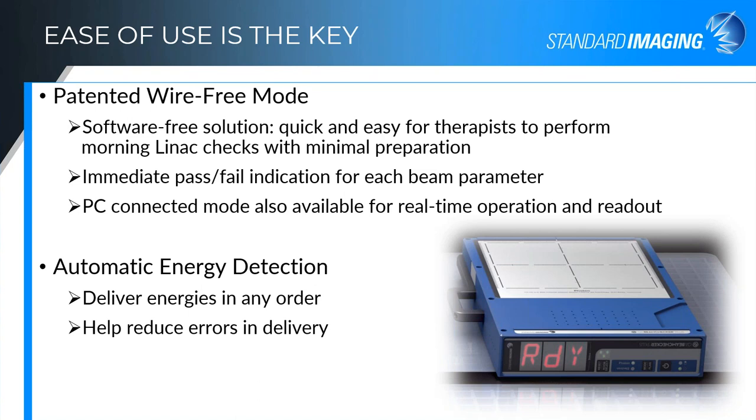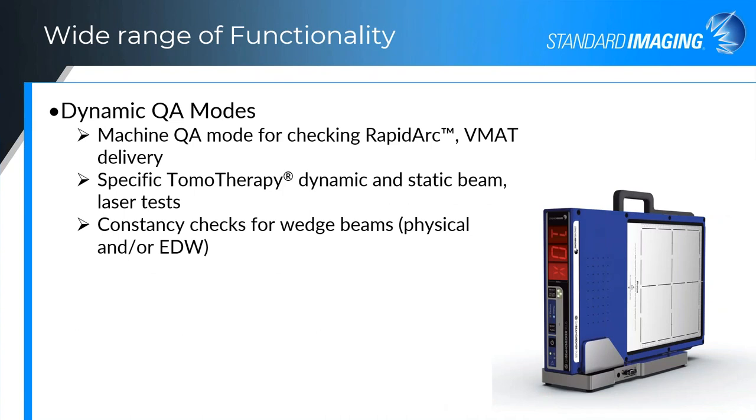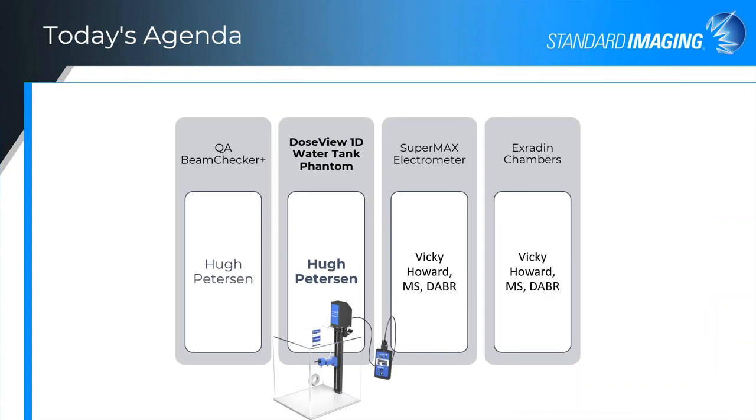It's a very easy device to use. It also has a wide range of functionality — not only static beams, but we have a number of different dynamic QA modes for RapidArc and VMAT. We've got specific tomotherapy tests for both their dynamic and static beams, as well as laser and internal lasers. We also do constancy checks for your wedged beams, both physical or EDW, whichever you have.